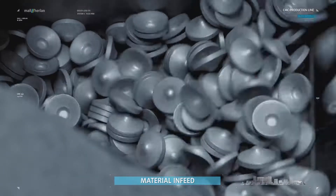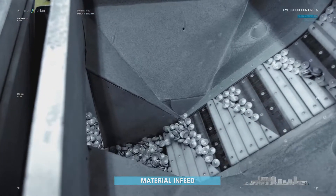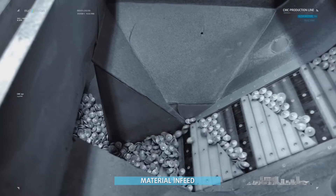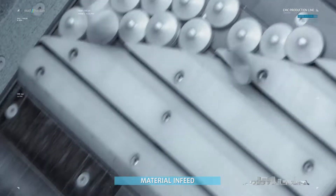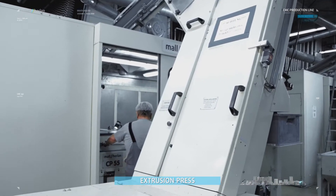The raw material is a circular blank, a so-called slug made of aluminum. These blanks are filled into the conveyor and forwarded to the lubrication drum, where they are lubricated, separated, and aligned for further processing.